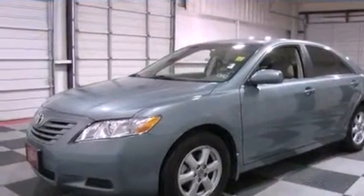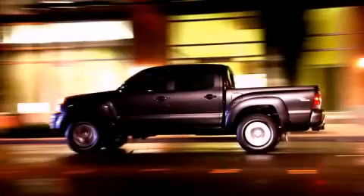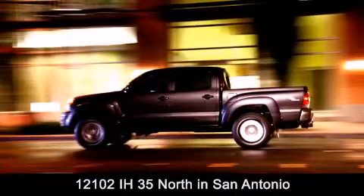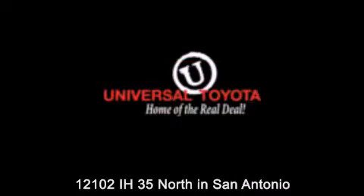Contact us today and schedule your opportunity to see this vehicle in person. Universal Toyota is conveniently located at 12101 Interstate Highway 35 North in San Antonio. Contact us to find out about our specials or visit us at UniversalToyota.com. Universal Toyota, home of the real deal.